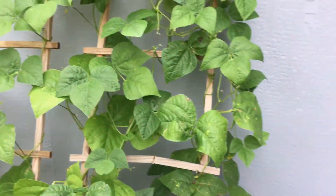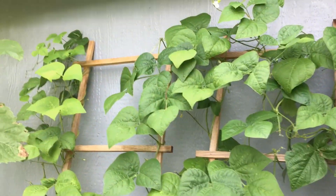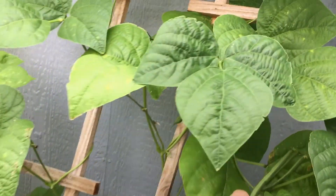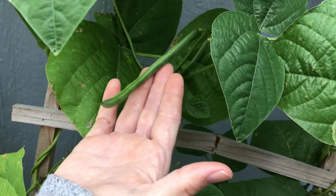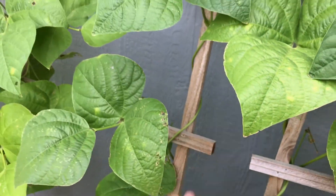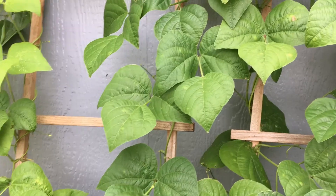Green beans have been producing a lot of fruit for us. You can see some good looking beans — five or six plants over here on these couple of trellises that we put together, leaned up against the shed.